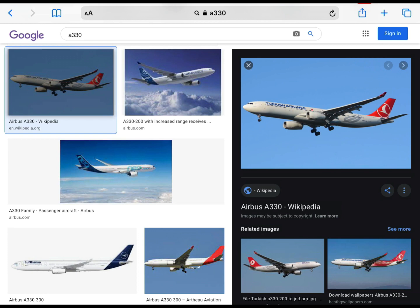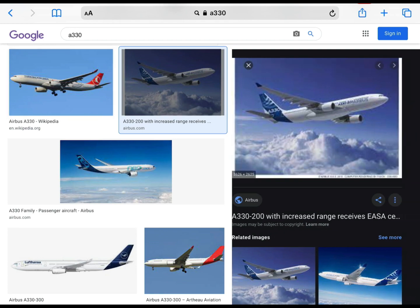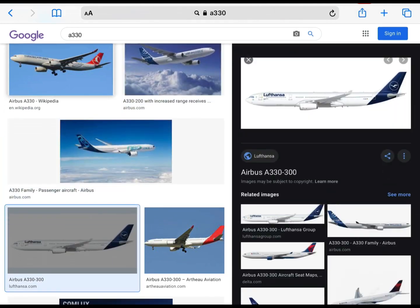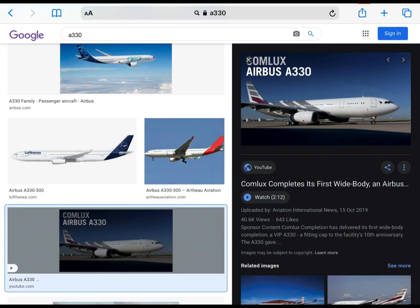Next up is the A330. The nose is very pointy. I'm not a huge fan of it. It's all right, but I think I prefer the A321, so I'll give it a 6 out of 10. Final rating.